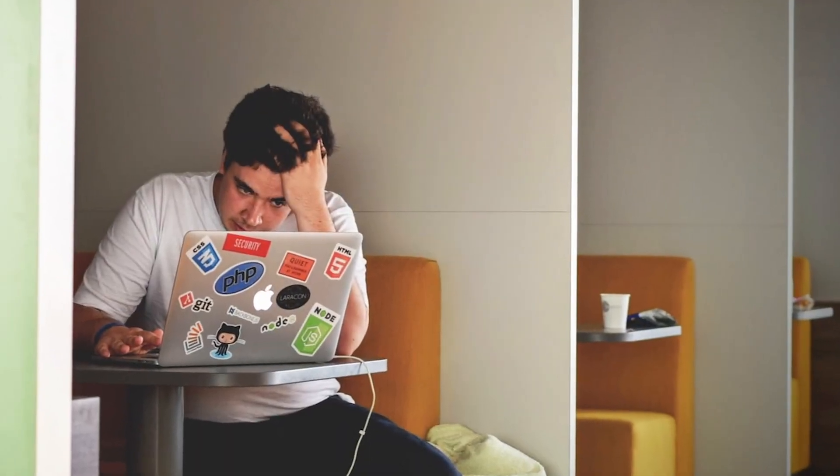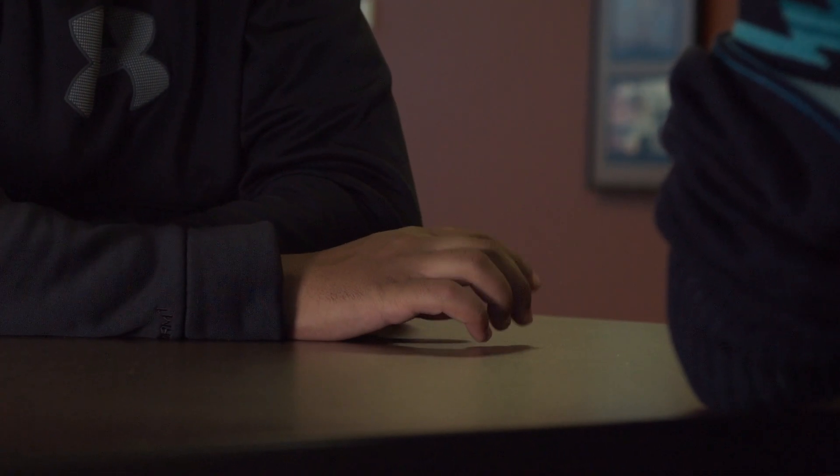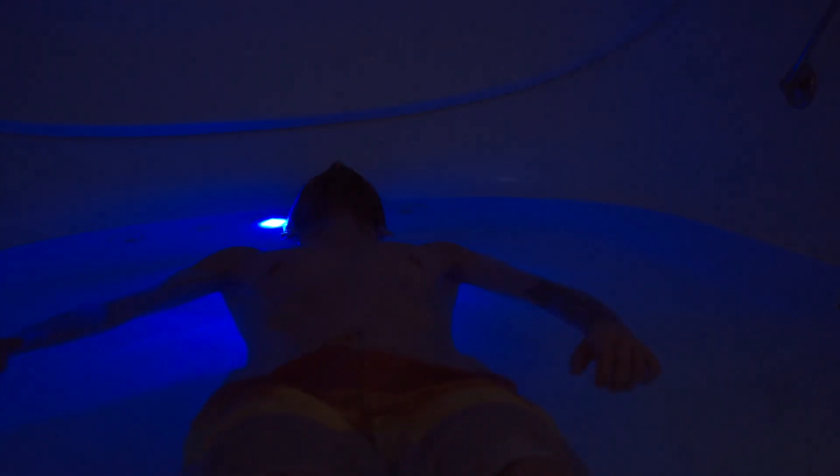A lot of times people with panic-type disorders only associate their interoception — your experience of your internal state — as something to be afraid of, and that's what brings the panic disorder. In the tank, if they can connect with their breath, they might start to hear their heartbeat. A lot of test subjects said it was the first time they ever heard their heartbeat outside of a panic situation. The more severe someone's anxiety or panic disorder, the more benefit they found from floating.